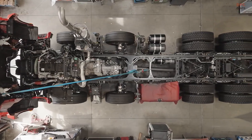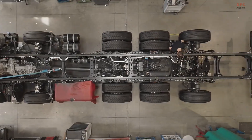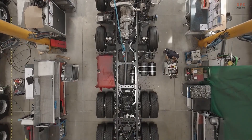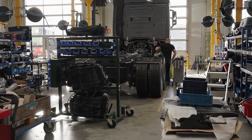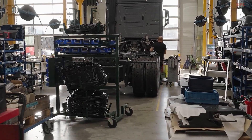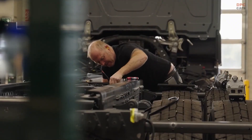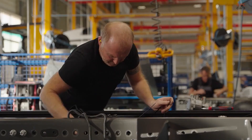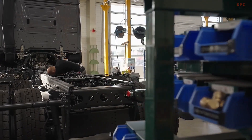Mercedes-Benz Custom Tailored Trucks has been transforming standard trucks into specialized machines for 25 years. The business unit works from nine locations worldwide and has converted more than 325,000 vehicles for customers in over 140 countries. Each build remains a true Mercedes-Benz with unique solutions tailored to specific industries and demands.